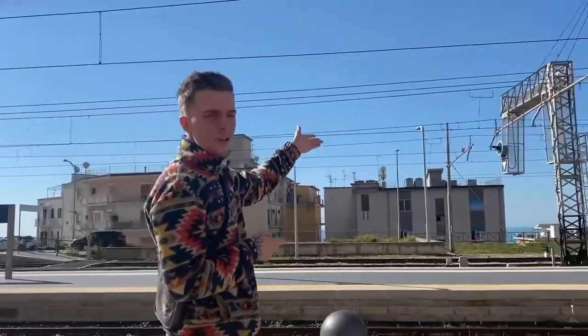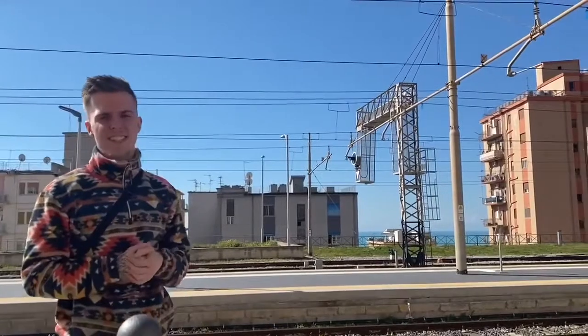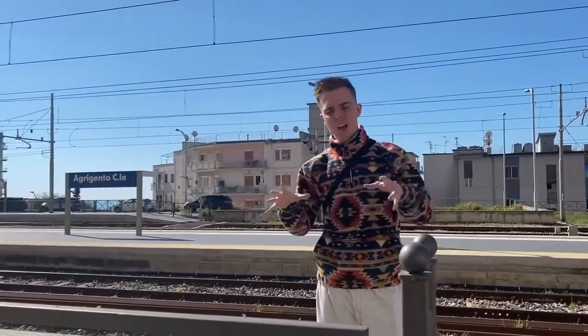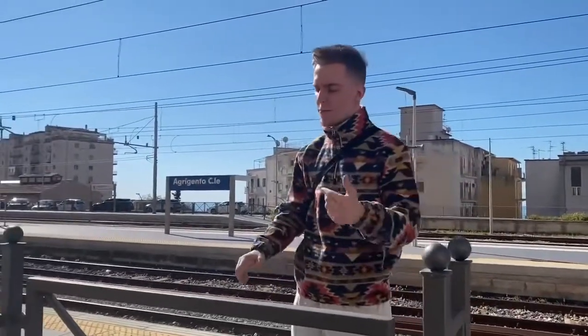A couple of things I just want to mention: there are apartments above the station building — and where do you find that? If I had the money, I'd be living exactly right there. Also, just looking across, you can see the lovely Mediterranean Sea. So that's a brilliant station, brilliant architecture, with brilliant views.